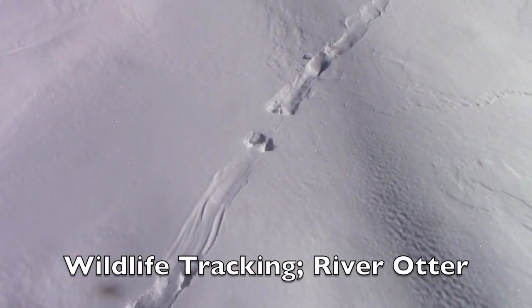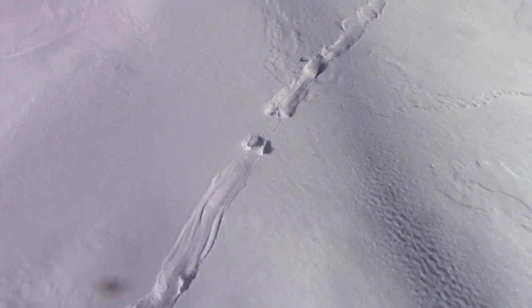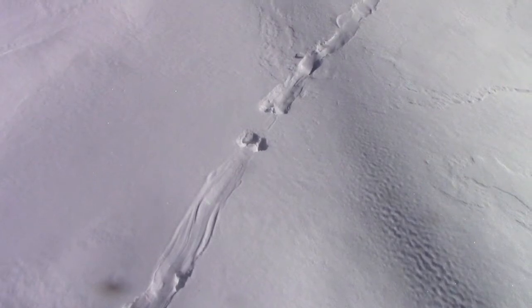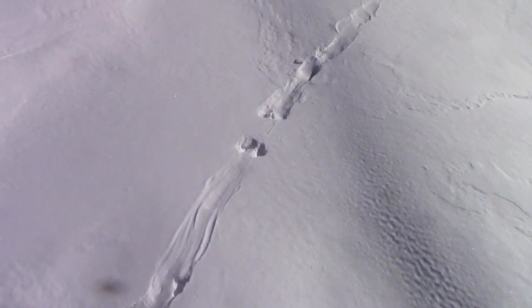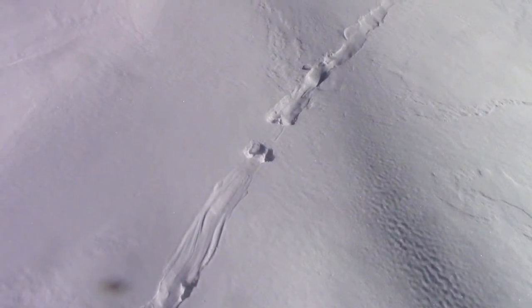Over near where I was getting some film of the rabbit tracks and the weasel tracks, I saw out on the river — I was right near it — a hole in the ice, a little access point. And I thought, I bet that's a good place for the otters to get in and out.